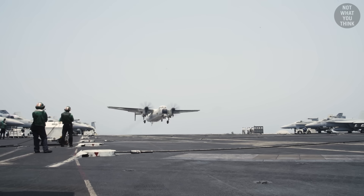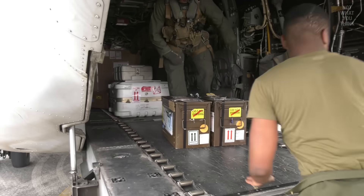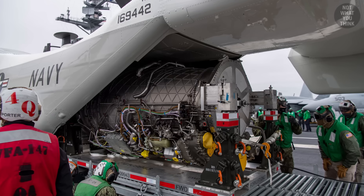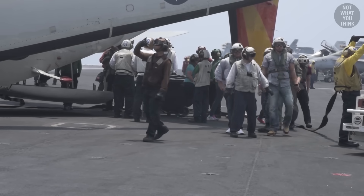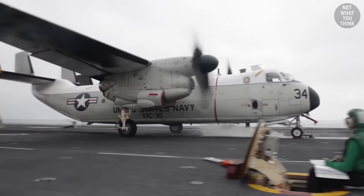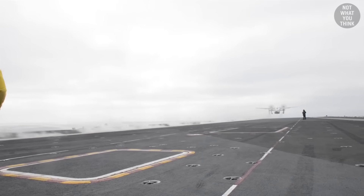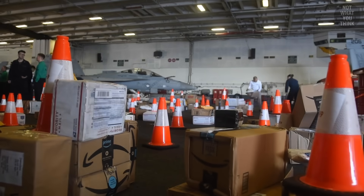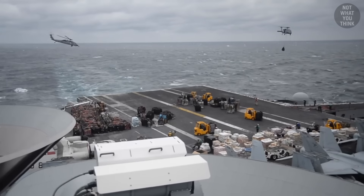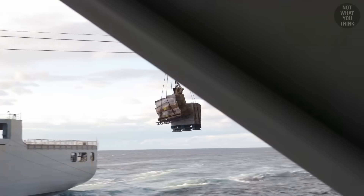Flying a cargo plane directly to an aircraft carrier in the middle of the ocean is quite expensive, and that's why it's limited to transporting urgent packages, parts, and aircraft engines. Critical personnel may also be flown in if needed, and at times emergency evacuations are performed. Everything else — like Amazon packages, mail, food, supplies, and fuel — are all delivered using underway replenishment with the help of a supply ship.